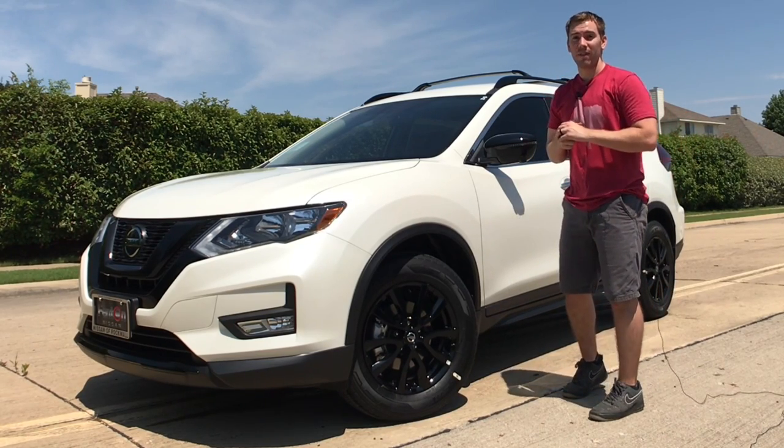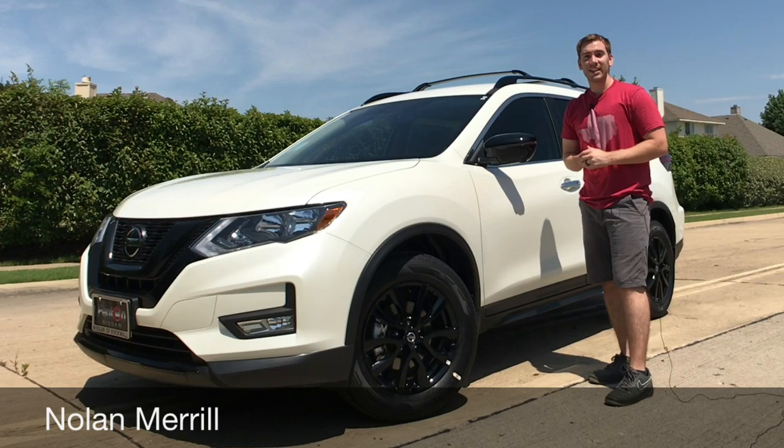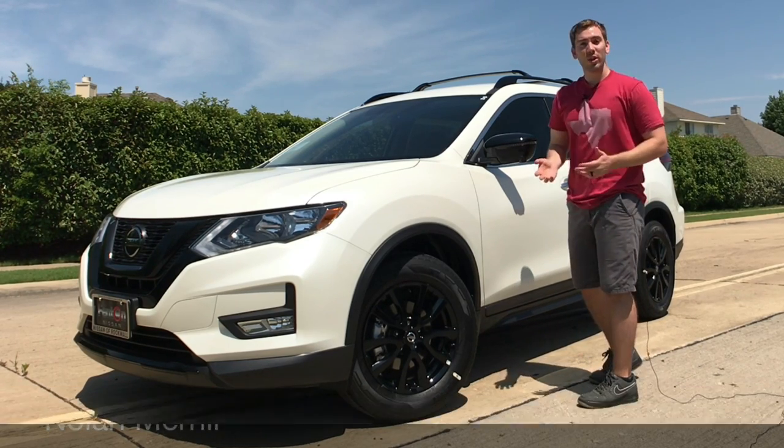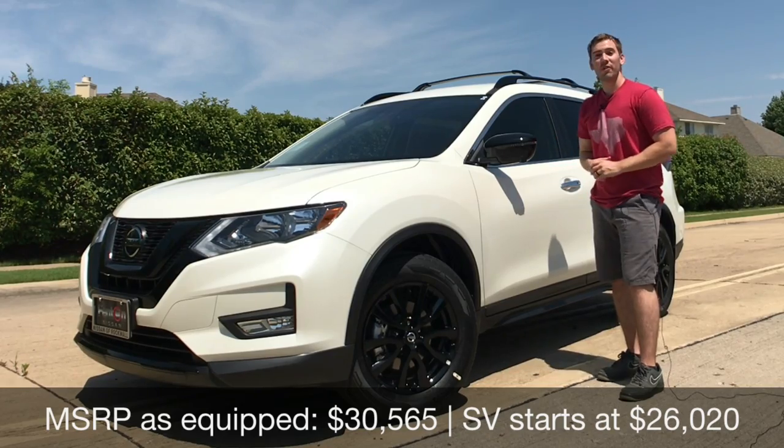The Nissan Rogue is quickly becoming a very hot selling SUV in the US. Today we have the 2018 Nissan Rogue SUV with the premium package and the midnight package, so it's good looking, it provides good value, and there's quite a bit of features in here.